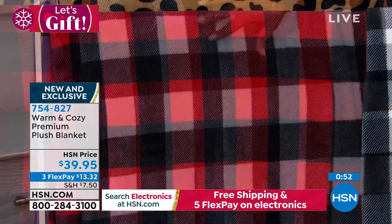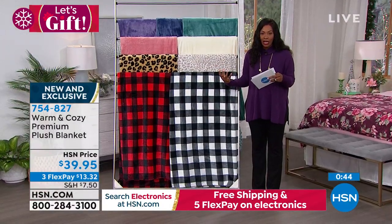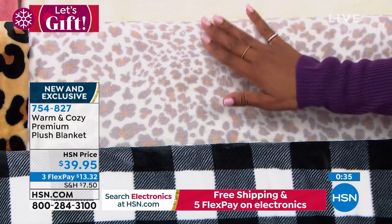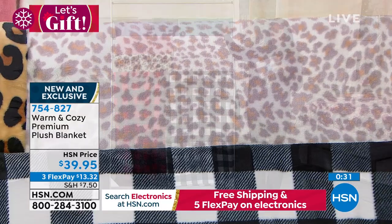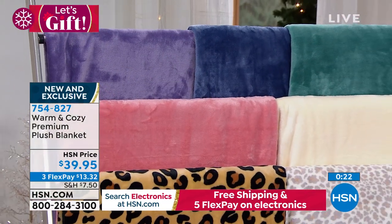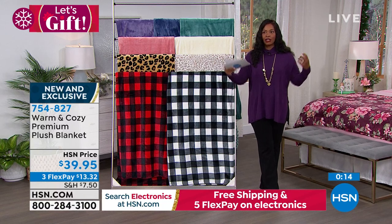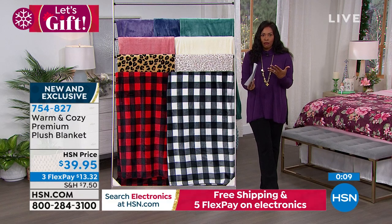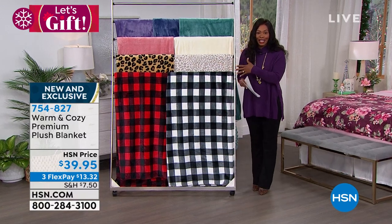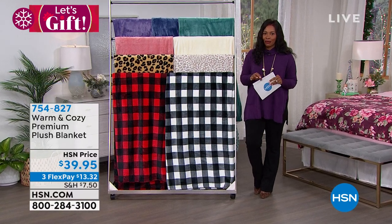The red buffalo check has always been wildly popular. The white buffalo check — actually black and white — works for any season and any decor. Snow leopard is done in softer tones. For bold leopard, that's also available. Solids come in vanilla, blush, teal, blue, and purple, plus the floral. Item number 754827. These make a difference — having quality blankets ready for guests is worth it.